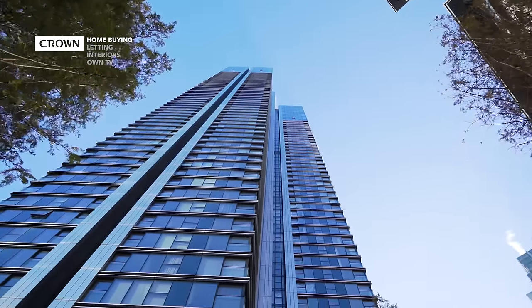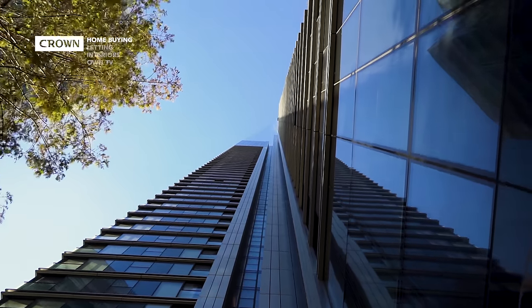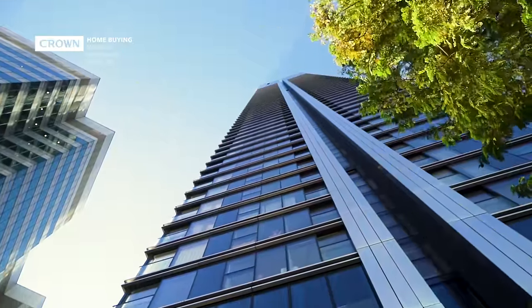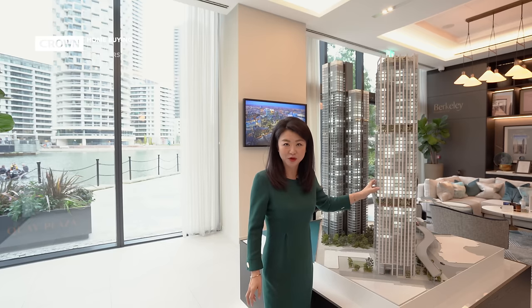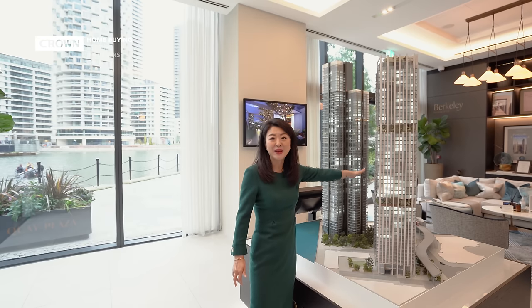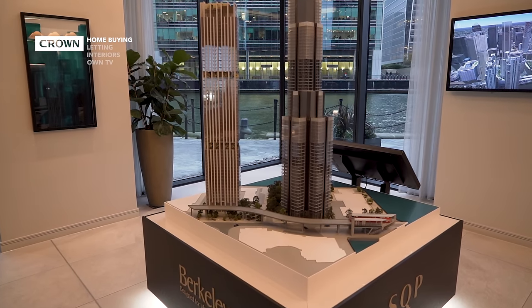The first phase is called the Hampton Tower. It's a 68-story building, and completion started from November 2020, so residents have already been moving in. This building has proven to be one of the most successful residential buildings in Canary Wharf because of the high specification, the quality of build, and the views. The next building is called Harko Gardens, and this is a 56-story building. It's off-plan, which I'm going to explain later. The completion will be 2024. And the third building at the back is called Barrick Building, which will be 36 stories, and it will be released in the next couple of years.